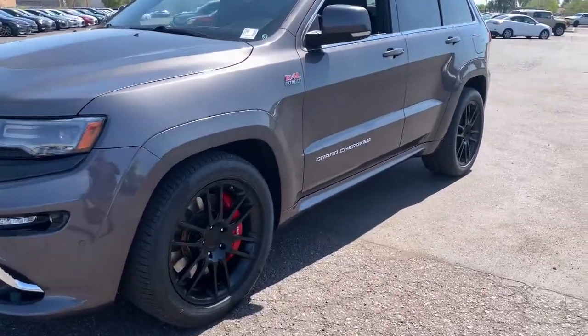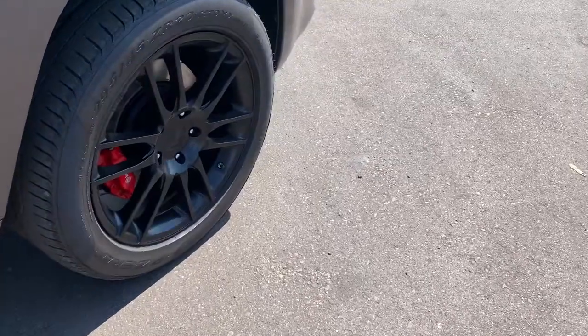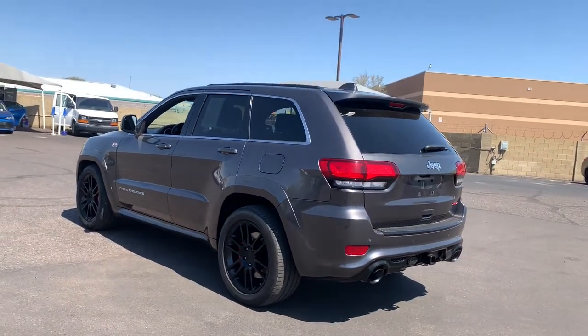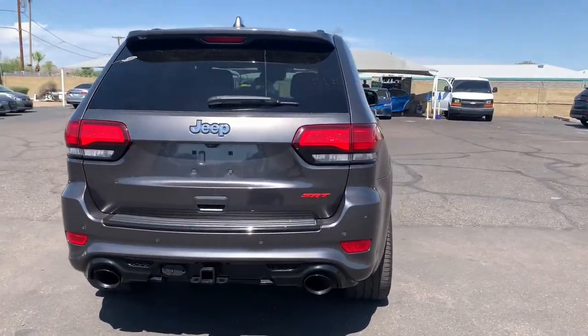Can you see yourself in the 2014 Jeep Grand Cherokee? This vehicle is an outstanding buy with fewer than 70,000 miles on the odometer. The Grand Cherokee keeps you safe, connected, and entertained while you explore your world in confidence and refined luxury.